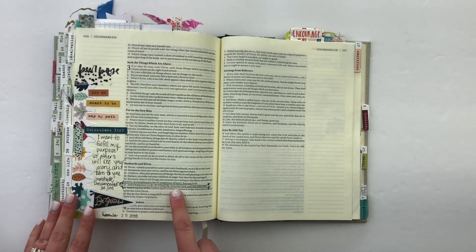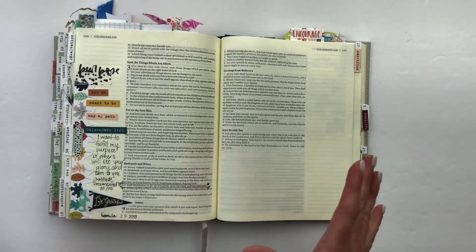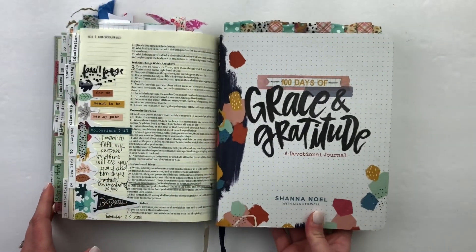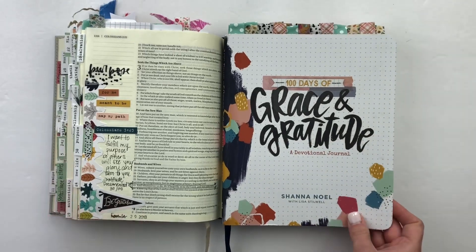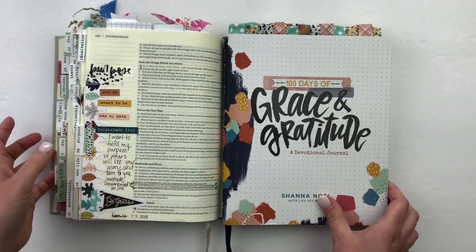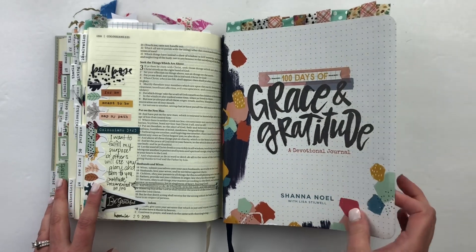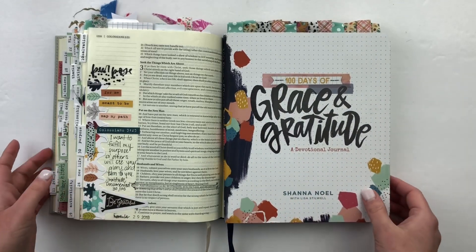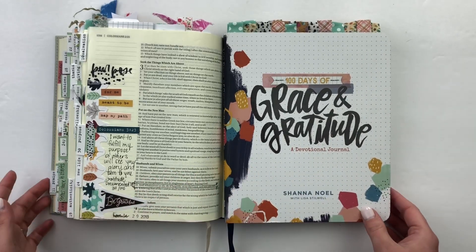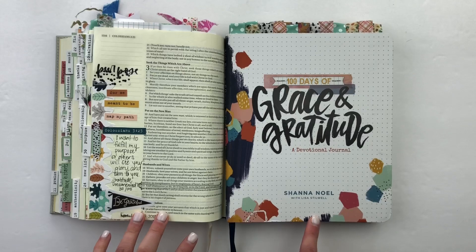My prayer is that I want to fulfill my purpose so others will see God's glory and turn to him. Whatsoever you do, do it heartily as to the Lord and not for man — it's not about us, it's all about him. Let's not forget that as we are now moving into Advent. I encourage you to continue working through Grace and Gratitude. If you're behind, it is the holiday season — give yourself mercy and grace and just keep going. If you haven't started, go ahead and start. Stay tuned — I have more fun videos coming up showing you things I am doing in my Bible and devotional journal for Advent. I hope you guys have a wonderful day and a Merry Christmas!